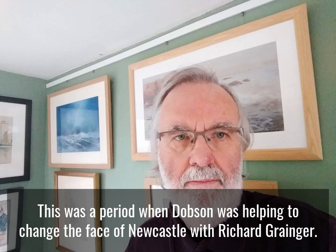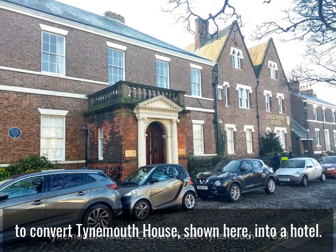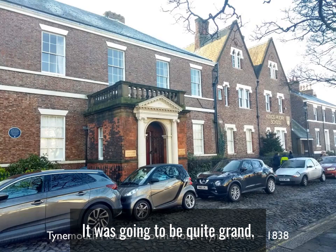This was a period when Dobson was helping to change the face of Newcastle with Richard Granger, and designing numerous grand houses across Northumberland and Durham. In 1838, John Dobson prepared designs for Abraham Dawson to convert Tynemouth House, shown here, into a hotel.